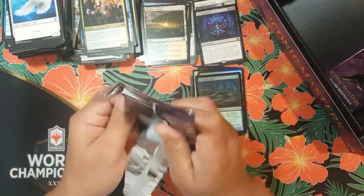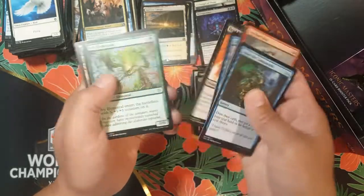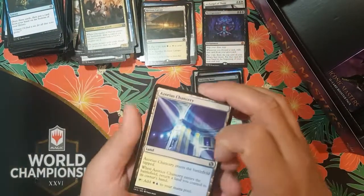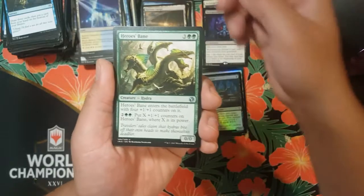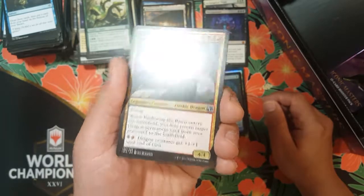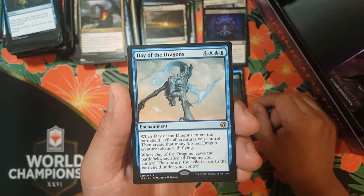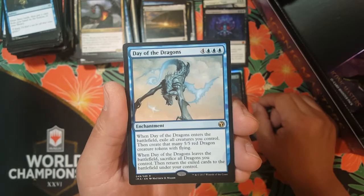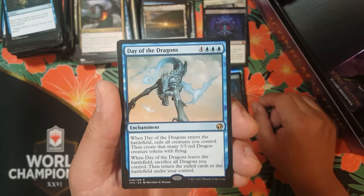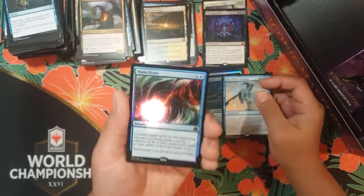All right, three packs left guys! We hit a decent rare — we got Thoughtseize, Horizon Canopy, there's half my money I guess. I can't complain. Archangel of Thune — is that like 50 bucks? Azorius Chancery, Heroes' Bane. We got Bladewing the Risen — look at that guy, creepy. Oh god, it's blue — Day of the Dragons, four colorless and three blue, enchantment. When it enters the battlefield, exile all creatures you control, then create that many five-five red dragon creature tokens with flying. When it leaves, sacrifice all dragons then return the exiled cards to the battlefield.